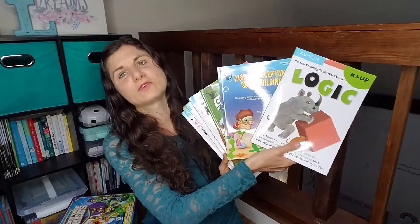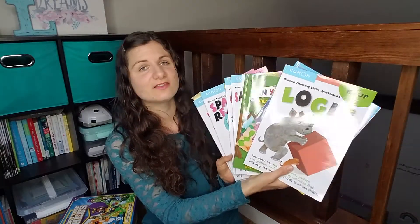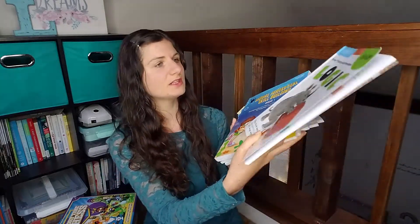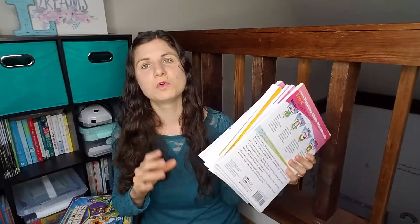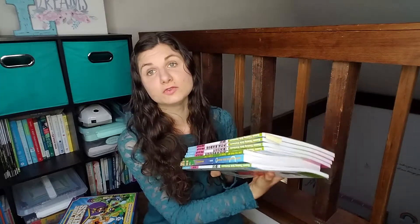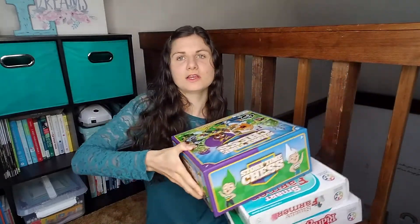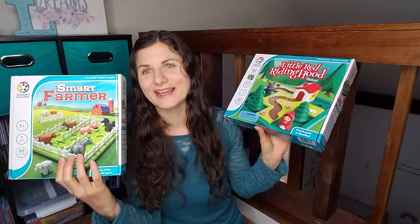For thinking skills, we have a ton of workbooks from the past from Timberdoodle — Kumon's Pre-K, Can You Find Me, Visual Perceptual Skill Building, and Kumon's K-Logic. I literally just pull out one or two pages from these for her to do every week. I'm not forcing her to do all of this. I actually prefer that she pick a game and just do that. So we have Storytime Chess, Little Red Riding Hood, Smart Farmer — games I've shown and talked about in the past. She really enjoys the hands-on kinesthetic games, and if that's how she does her thinking skills, I'm fine with that too.